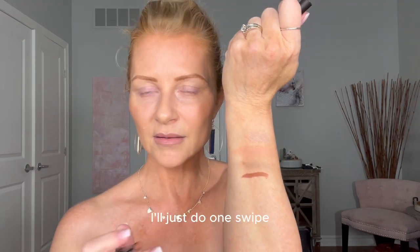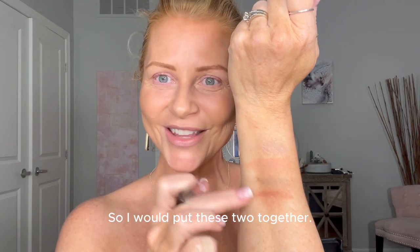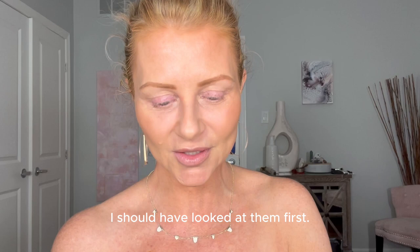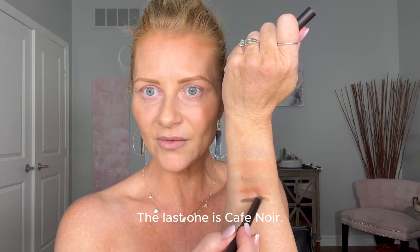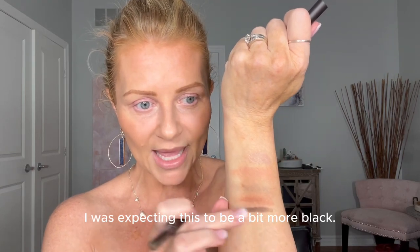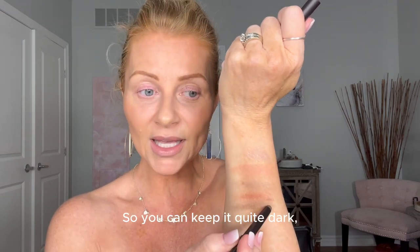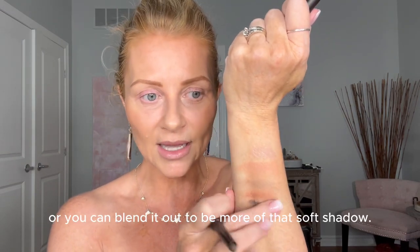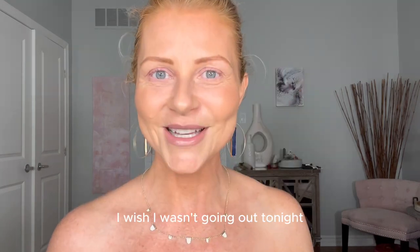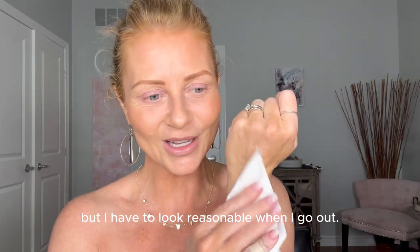And I have Brick — just one swipe is all that's needed. Also very pretty; I'd put these two together. The last one is Café Noir — oh, that's pretty! I was expecting it to be more black, but of course 'café' means coffee, so that makes sense. You can keep it quite dark or blend it out for a softer shadow. I wish I wasn't going out tonight so I could do two different looks, but I have to look reasonable.